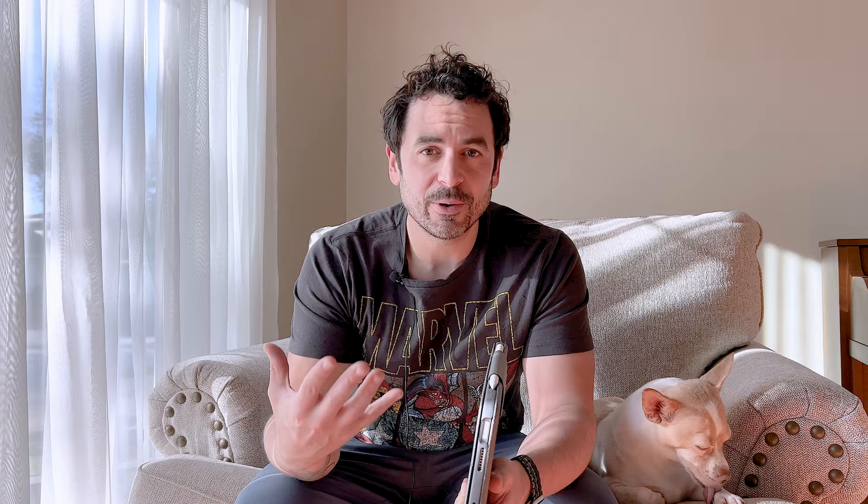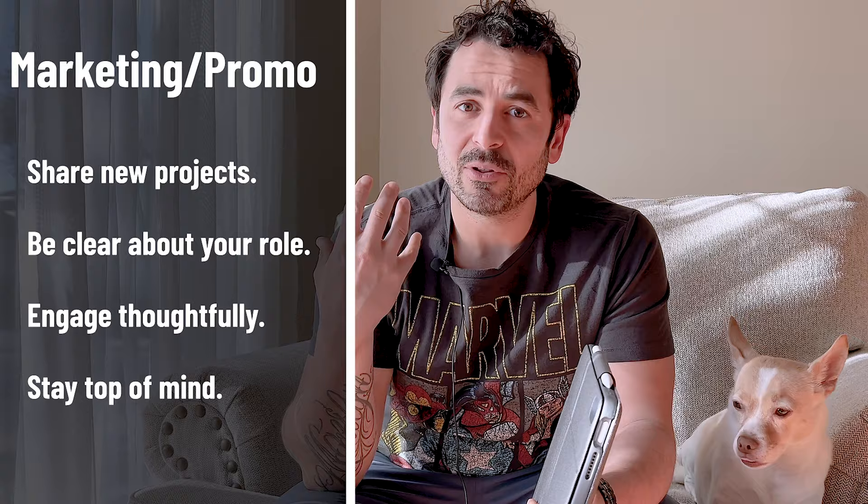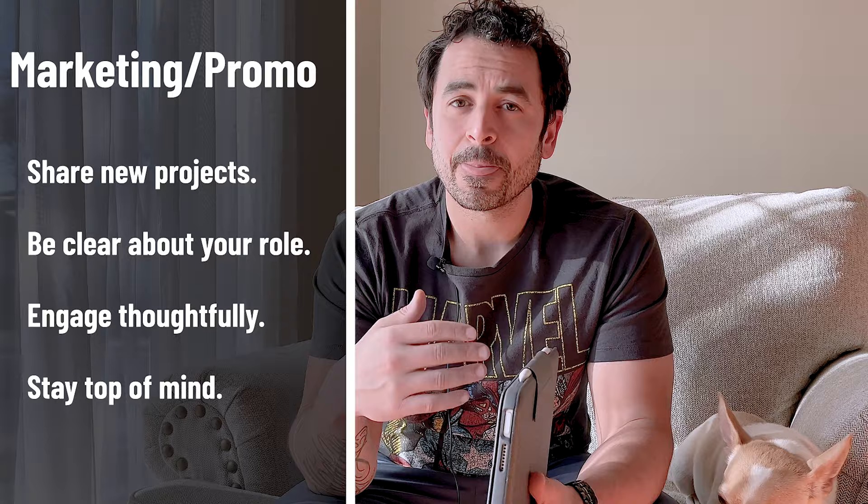The next thing you want to start doing is promoting yourself and marketing your work. I know this can be scary for a lot of designers, so let's keep it simple. Start with one platform, whichever one you feel most comfortable with — for me, that's probably LinkedIn. Take any recent projects you've done and share them, talk about them on that one platform. You're doing this to stay top of mind and let people know what type of work you do. When sharing projects, make it clear what your role was, what you were responsible for, and any key takeaways you learned. This is a great way to build up your network.